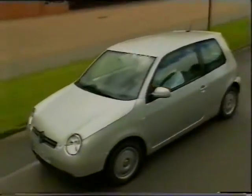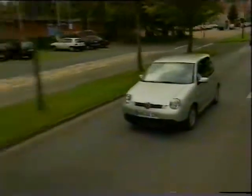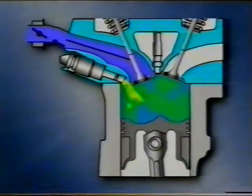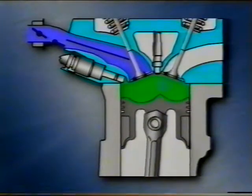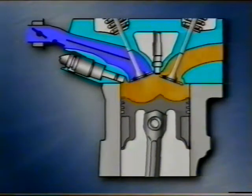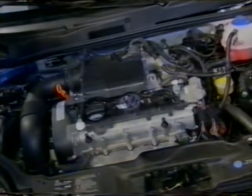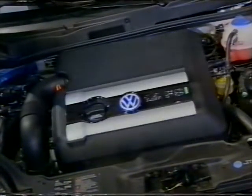A rétegezett töltéses üzemmódnak csak alacsony fordulatszámnál és kis nyomaték leadásnál van előnye. Ezért más üzemi körülmények között a motor ismét homogén keverék képzéssel dolgozik. A két FSI videofilm közül ez az első, amely az FSI motor technológiájával foglalkozik és két részből áll.